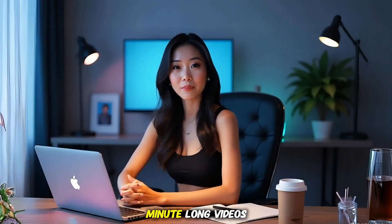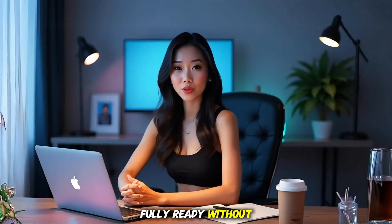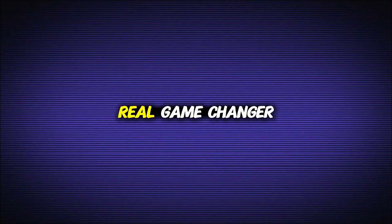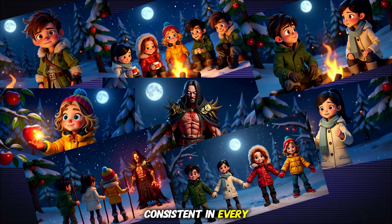With this tool, you can create up to 30-minute long videos, fully ready, without editing, without skills, and without any hard work. And here's the real game changer — your characters stay consistent in every single scene. Most AI tools fail here, but this one nails it perfectly.